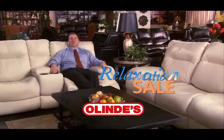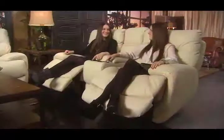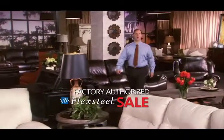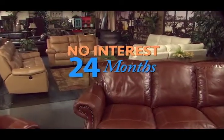FlexSteel Power Reclining Furniture has become one of Olen's best-selling brands ever. Great style, fine leather, and power reclining — and you've got the best seats in the house. During our factory-authorized FlexSteel sale, get our lowest prices of the year, plus no interest for 24 months.